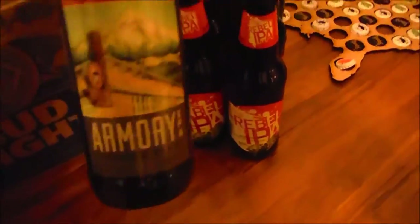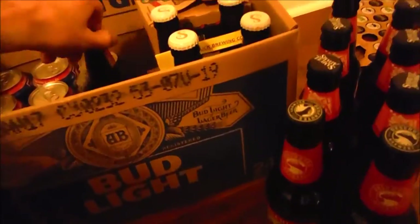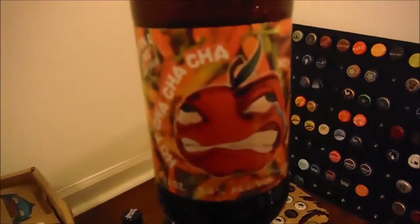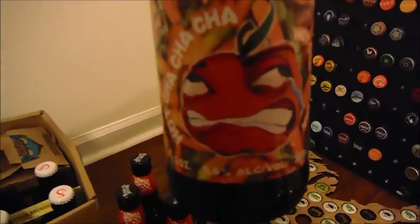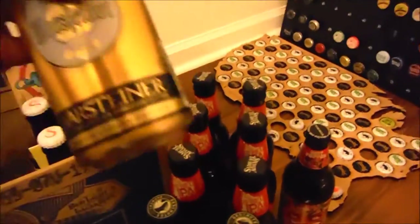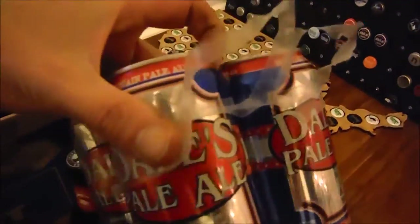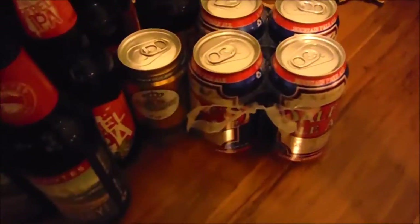I got Deschutes Armory, another one. I got this Woodchuck Hot Pepper Cider — it's kind of exciting. And a can of Warsteiner.